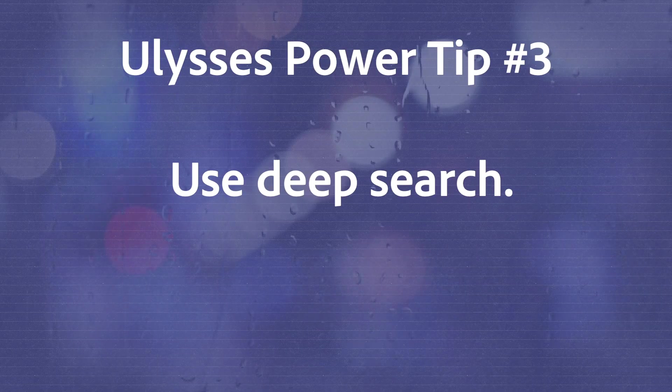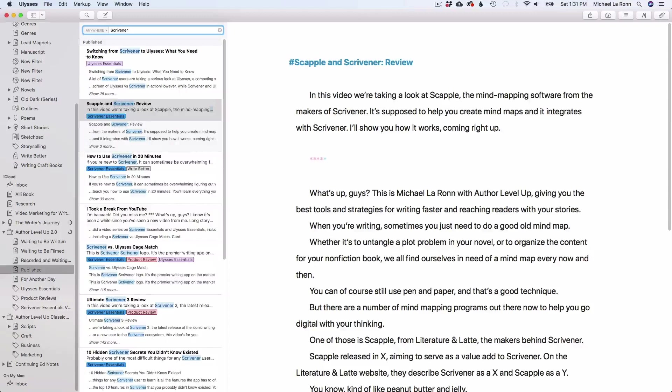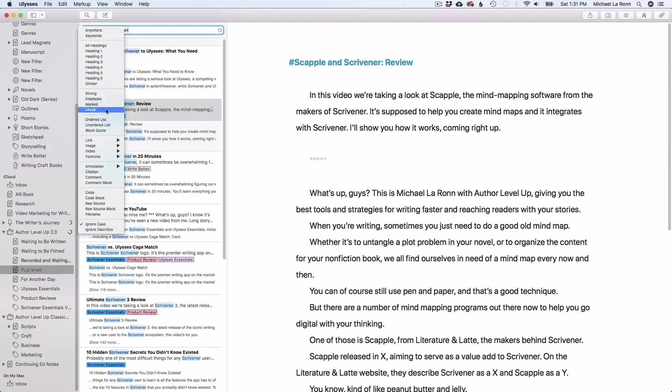Number 3 is deep search. All writing apps allow you to search, but only Ulysses allows you to search for text elements. For example, if you want to search your library for every instance of an ordered list, Ulysses can do that. If you want to search your library for every instance of a link, Ulysses can do that. This is so incredibly powerful that its importance can't be understated. With a universal library, you can search for anything you've ever written. No other writing app on the market offers this level of search.